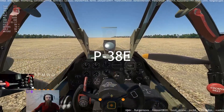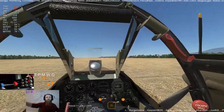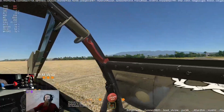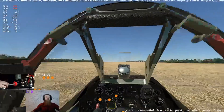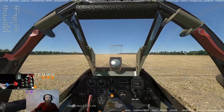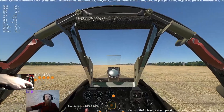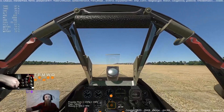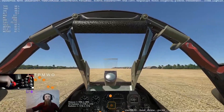Two weeks later, the aircraft was flown across the continent in seven hours, two minutes, with two refueling stops, but was destroyed when it undershot on landing at Mitchell Field. Following this outstanding performance, a batch of 13 YP-38 pre-production aircraft was ordered, although the aircraft differed from the prototype by having Allison engines driving outward-rotating propellers in place of the prototype's inward-rotating examples.